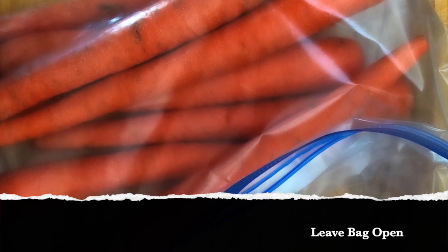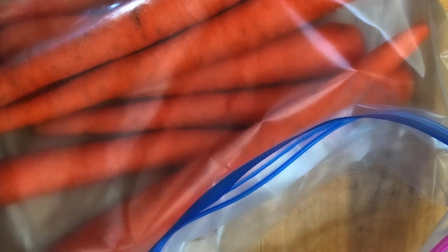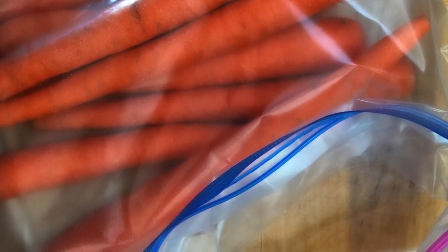What worked for me was placing the carrots in a ziplock bag but making sure the ziplock bag stays open — do not close the ziplock bag. I tried closing it before and that didn't work. Also, to help with moisture, you can put a paper towel inside the ziplock bag to soak up any moisture that gets in there, but you don't have to. The important thing is just to make sure the bag stays open. I hope this helps you store your carrots longer in the fridge — don't forget to like, subscribe, and leave a comment below!